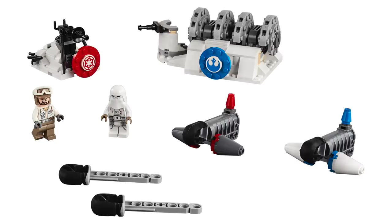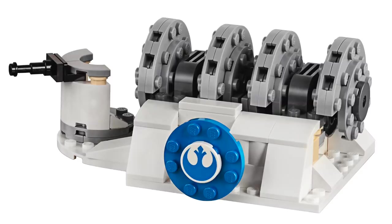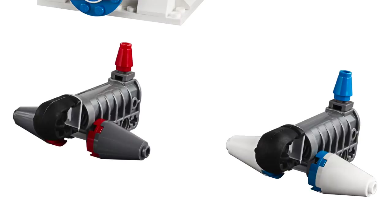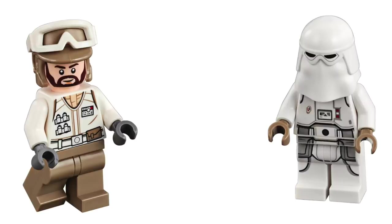To expand that scene, we've got the Action Battle Hoth Generator Attack. This set contains 235 pieces and retails for $29.99. On the Rebel side, we've got a scaled-down version of the Hoth Generator featuring one target. And on the other side, we've got a Gunner Station with one target and a blaster for each side. This set also contains a unique Hoth Trooper and another Snow Trooper.